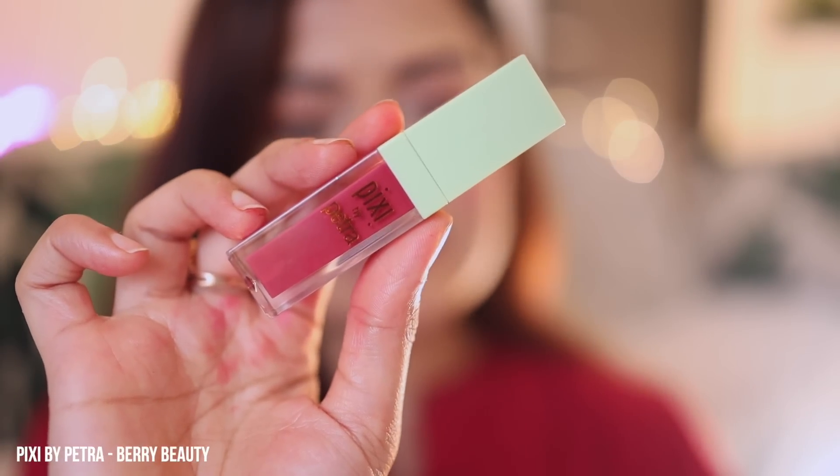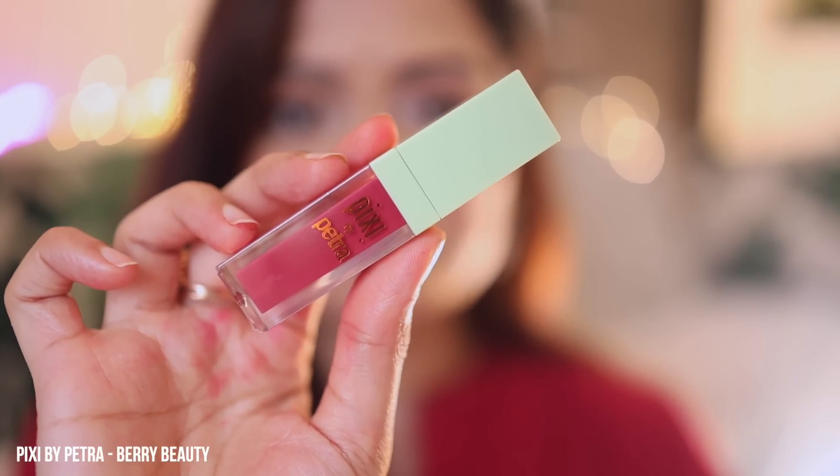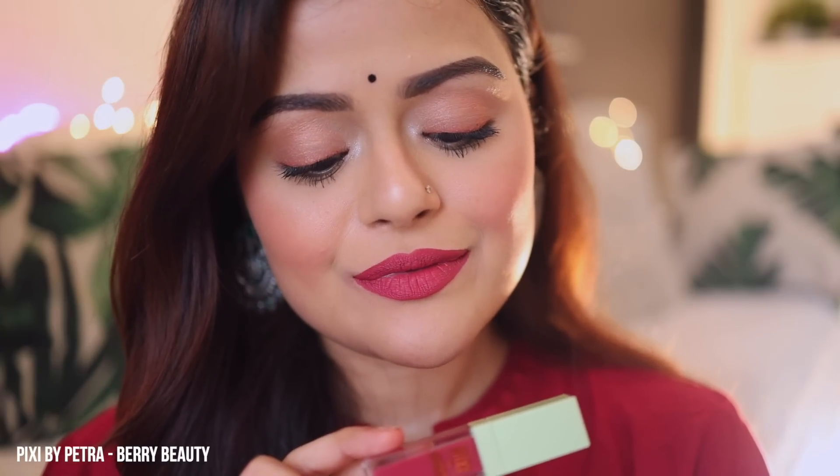Next is Pixi Beauty's Liquid Lipstick in the shade Berry Beauty. I actually picked this shade up from Sephora. You can check it on their website — it is not available on Nykaa. It's a stunning berry shade, suitable for all skin tones. This is a transfer-proof lipstick which is super comfortable to wear and it is long-lasting. I absolutely love it.